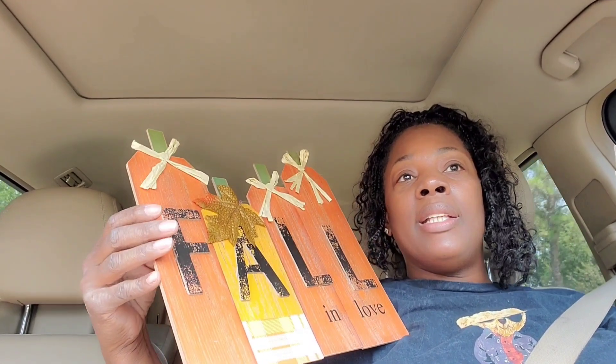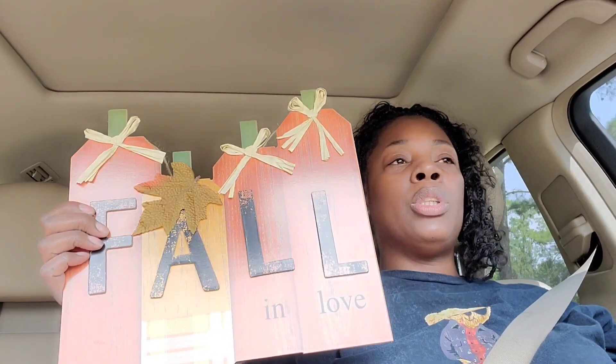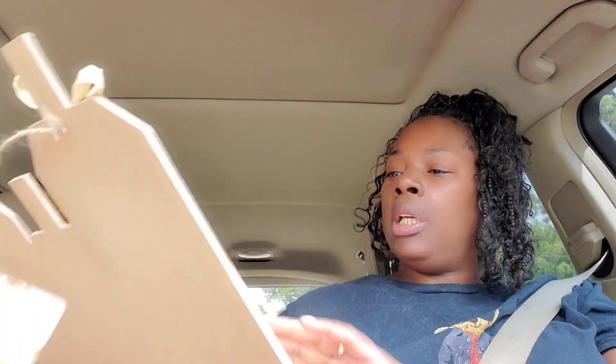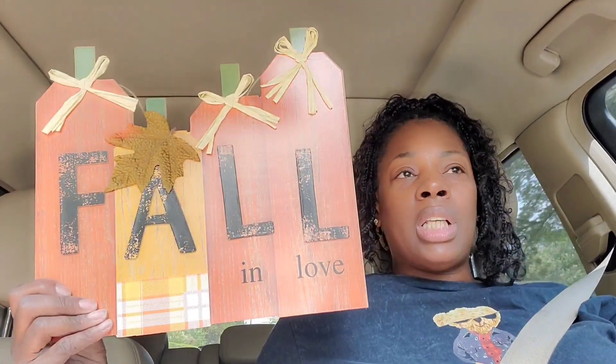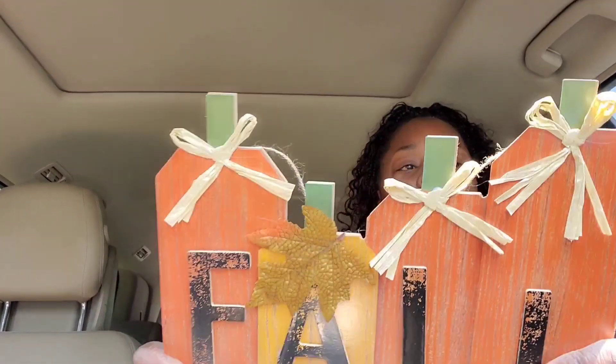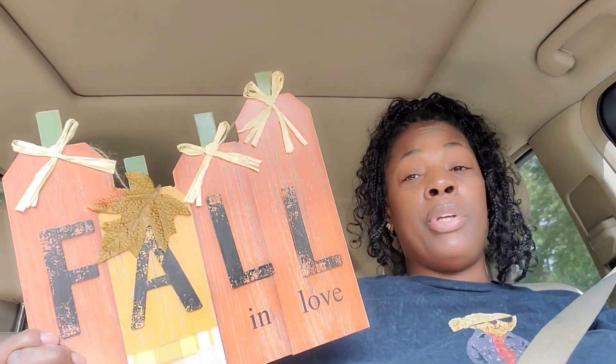Y'all need to go to the dollar store and pick up a few things, because little touches of stuff like this will definitely add some real seasonal decor to your space. Now, the way this looks, this gives you a Hobby Lobby feel — this doesn't feel cheap and it doesn't feel like the dollar store. It has a little weight to it. Usually this stuff is real flimsy and real cheap looking, but this one actually looks and feels really good, y'all.